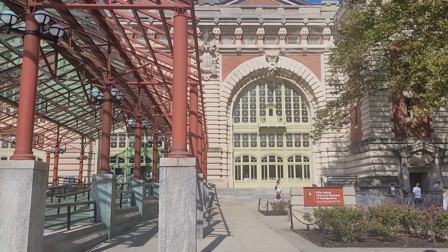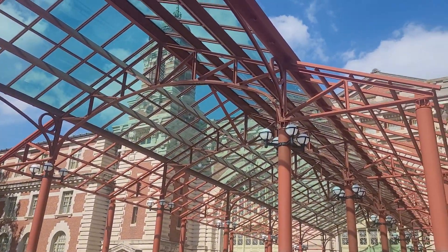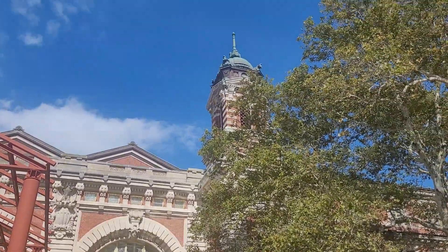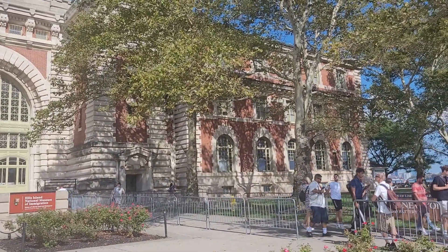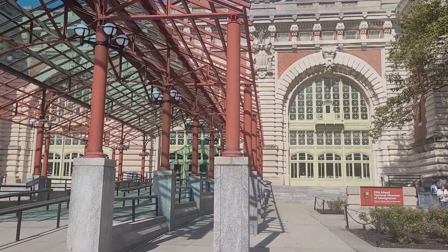We are here at Ellis Island. It has the story on immigration to the US and also the story of slavery in the US. I'm just gonna go in and see what's inside.